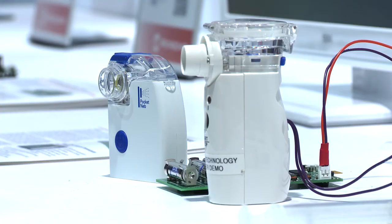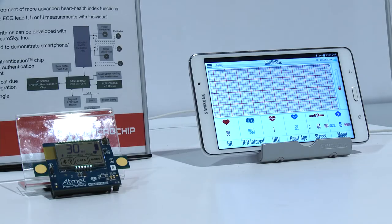Hi, I'm Martin Smith, the Business Development Manager for the Medical Products Group at Microchip. I'm here at CES 2017 and we are showing different ways for the medical and fitness areas to be able to benefit from the technology that Microchip utilizes and can show to you.